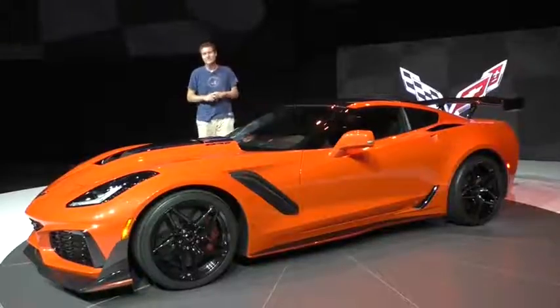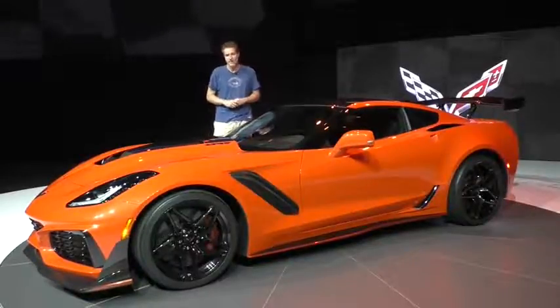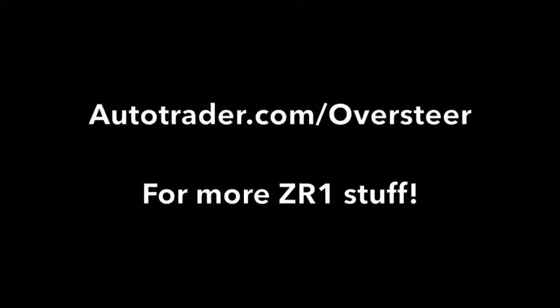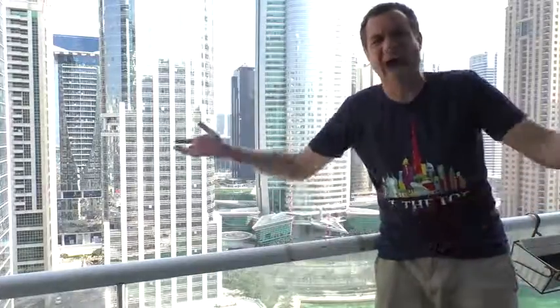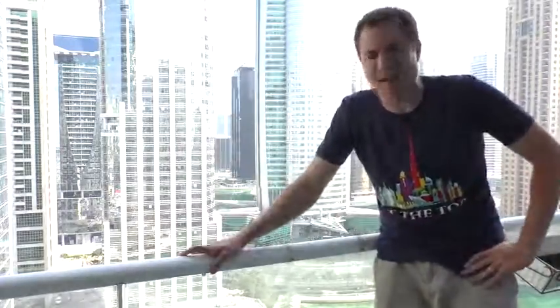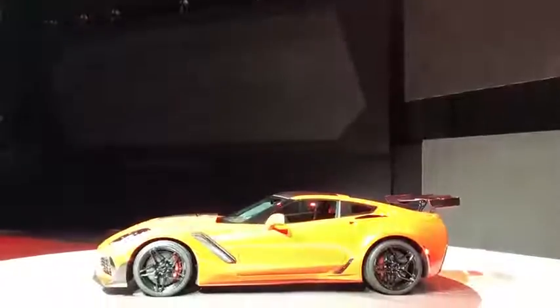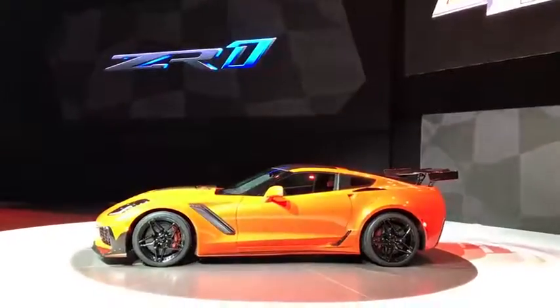This is the 2019 Chevy Corvette ZR1, and today I'm going to show you around it. To do this, I've traveled to Dubai in the United Arab Emirates, where Chevrolet is unveiling the new 2019 ZR1 here at the Dubai Auto Show.